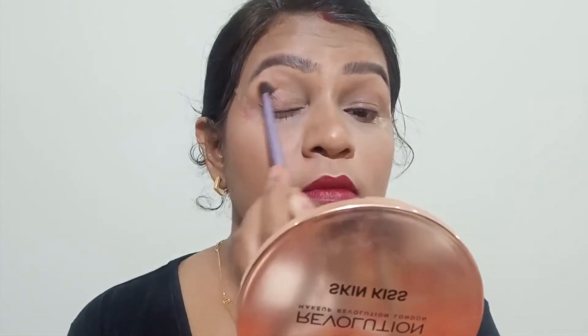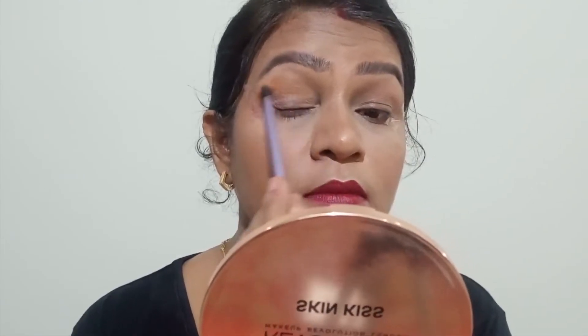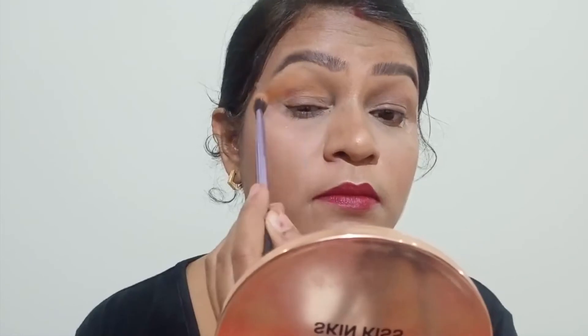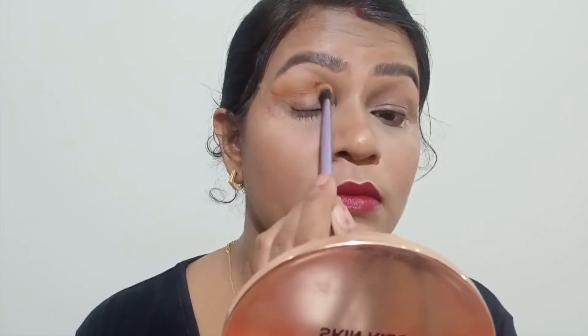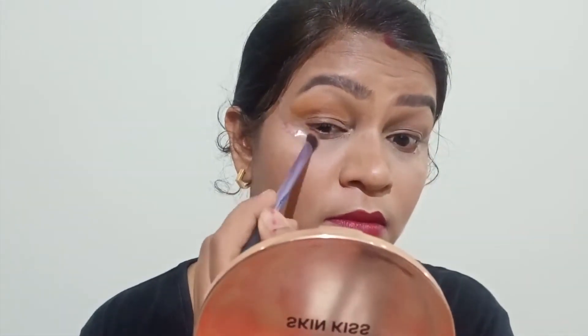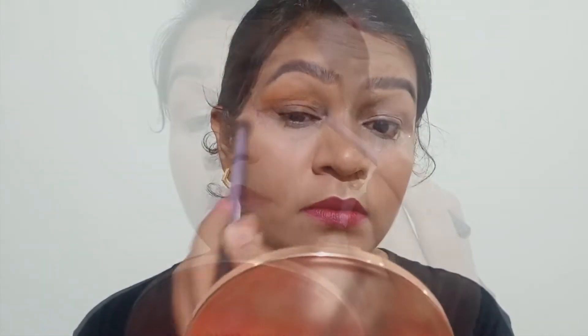Now I am taking a NYX palette. With the yellow shade, I am using it as a transition shade, applying it into the crease of my eyelid to make sure the rest of the colors blend easily. I am using scotch tape to help achieve a perfect crisp line.